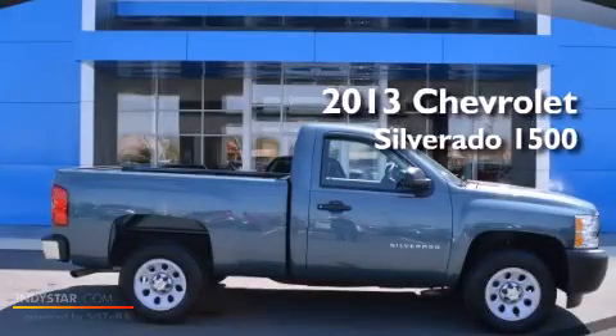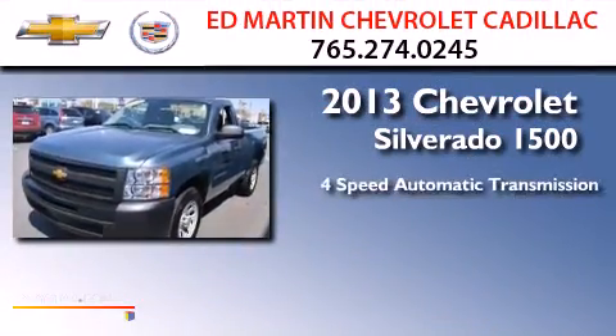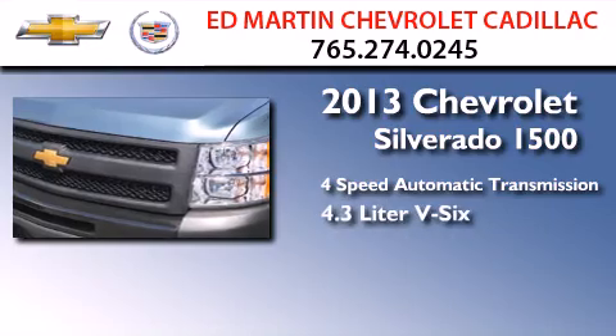This is a 2013 Chevrolet Silverado 1500. This truck has a 4-speed automatic transmission and a 4.3-liter V6.